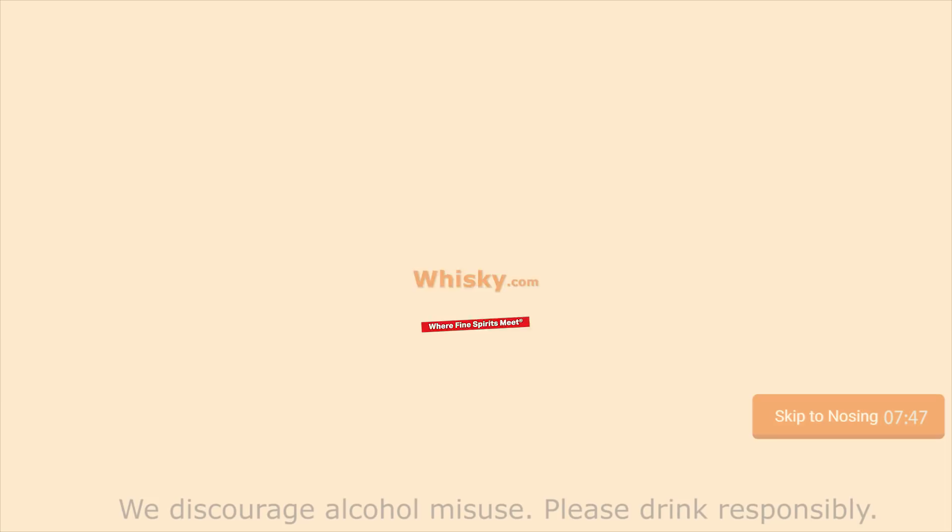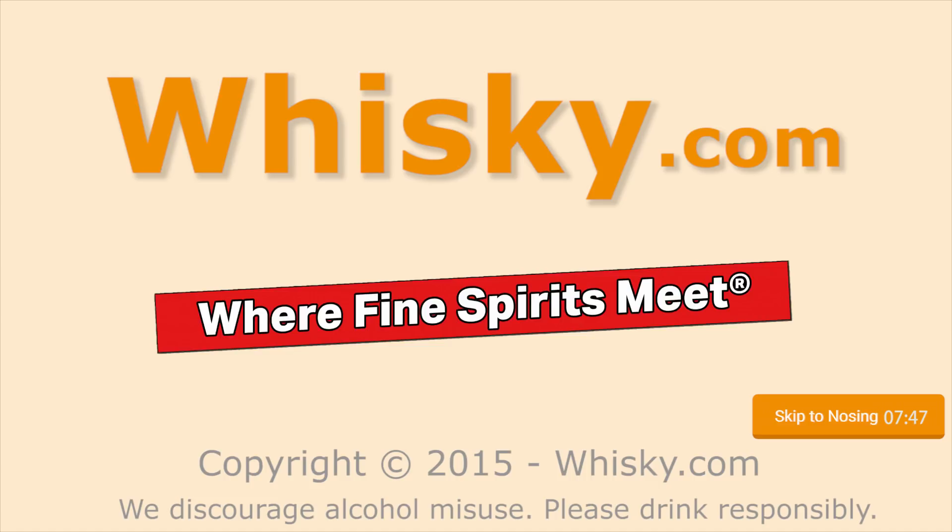This is a very light one. It's elegant. Welcome to Whisky.com where fine spirits meet. My name is Horst Lüning. I'm the master taster of Whisky.com.